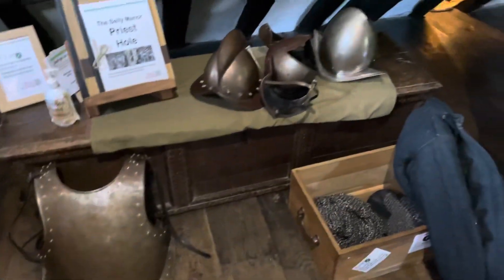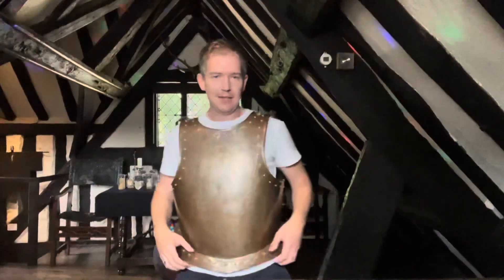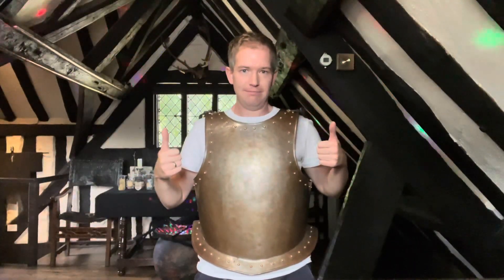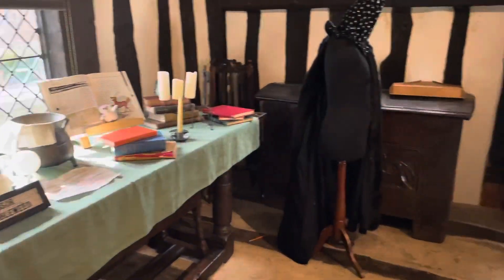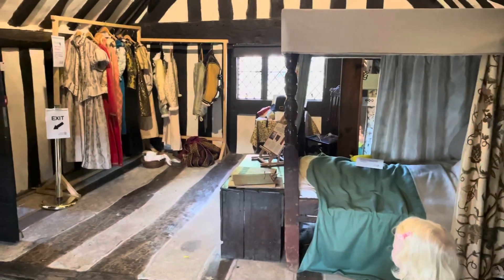Let's try on some armour. It's heavy, isn't it? That's chain mail. Ready for battle? In the solar room, there's a chance for adults and children to try on replica Tudor costumes. So we did.